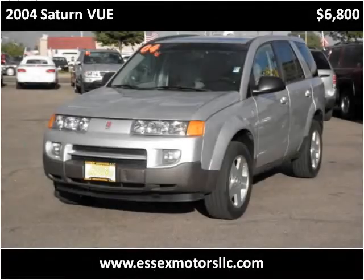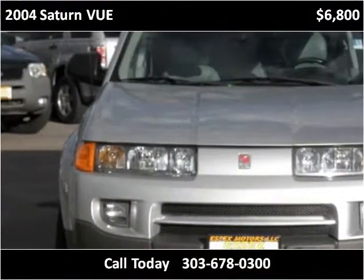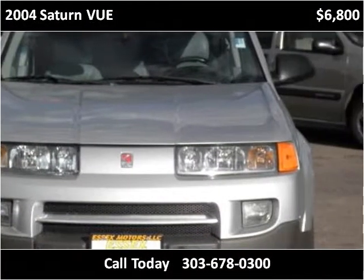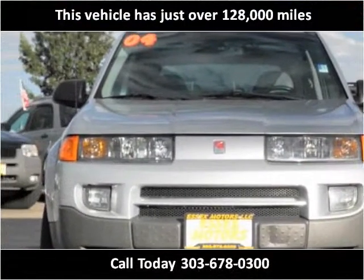This 2004 Saturn Vue is available from Essex Motors. This vehicle has just over 128,000 miles.